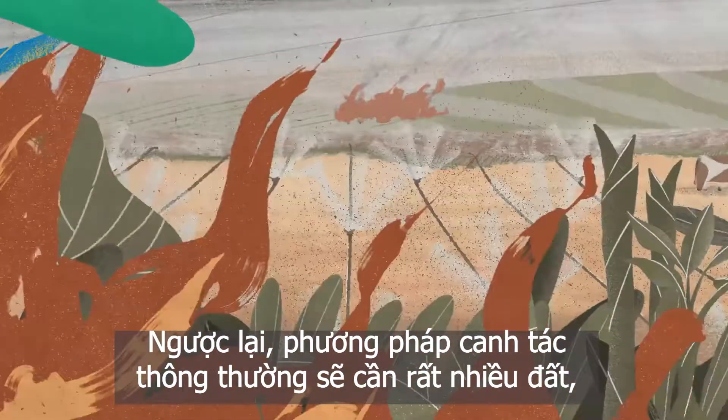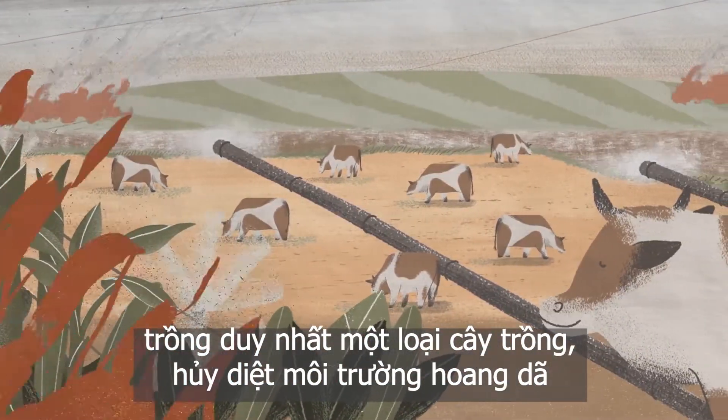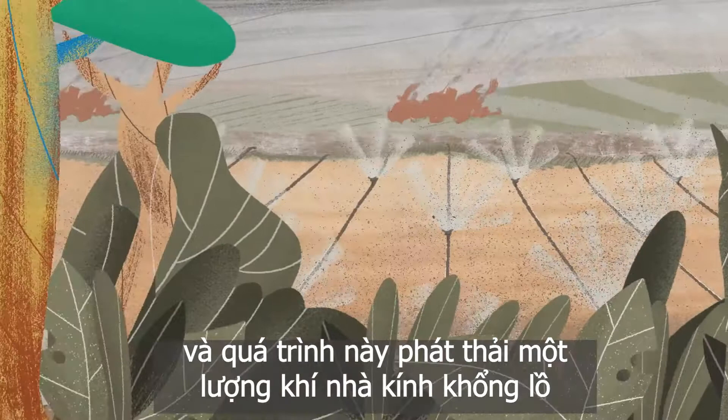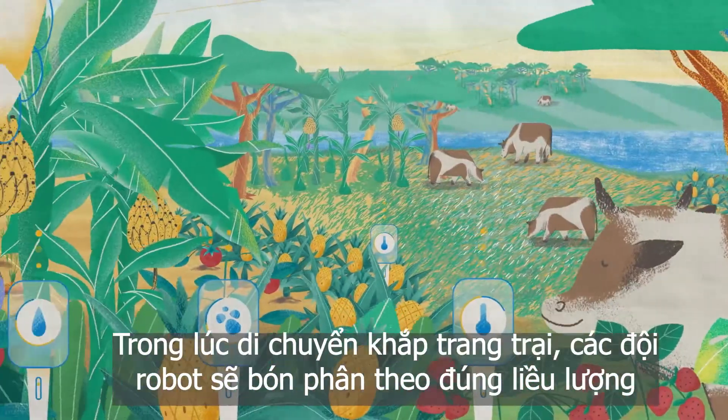Conventional farming methods cleared large swathes of land and planted them with a single crop, eradicating wildlife and emitting huge amounts of greenhouse gases in the process. This approach aims to correct that damage.